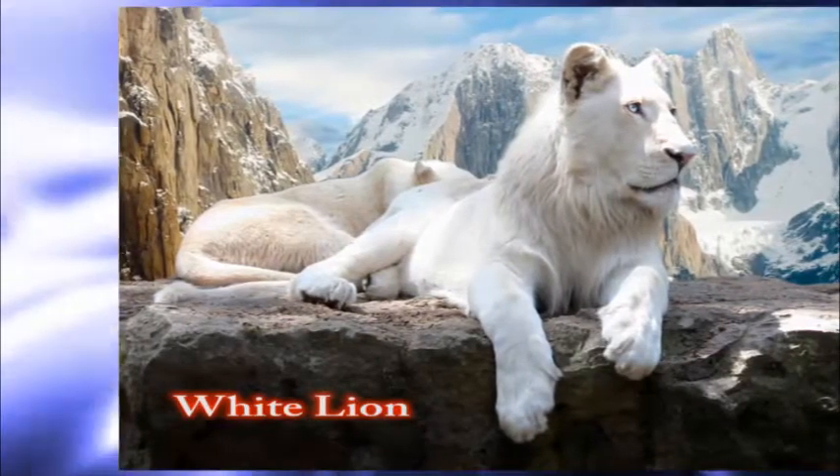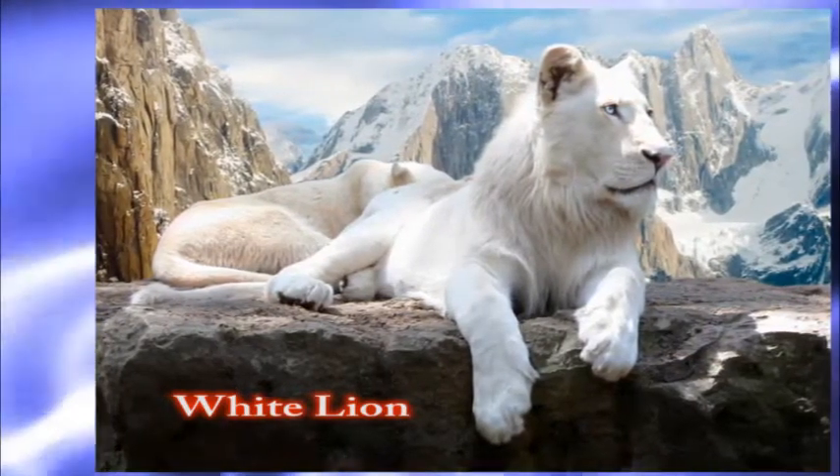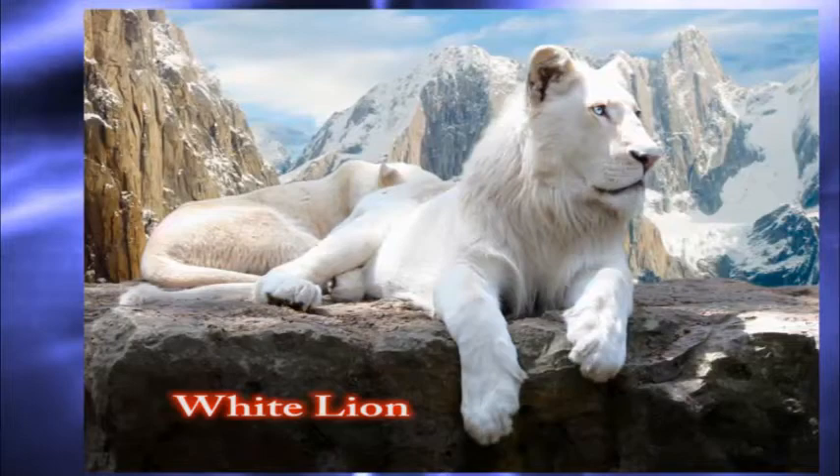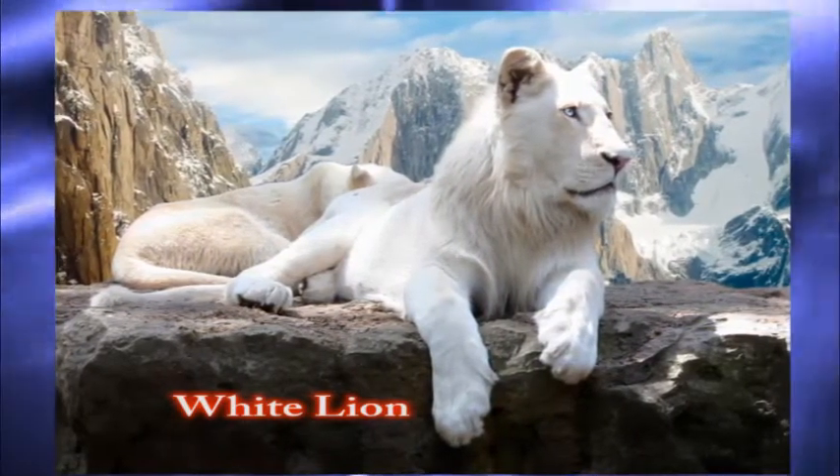Number five: the white lion. This lion's Latin name is Panthera leo. The white lion is a rare color mutation from South Africa. The white color is caused by a recessive gene.